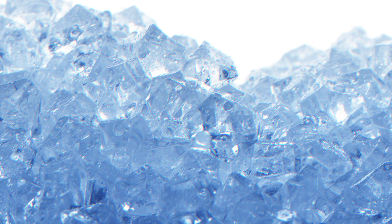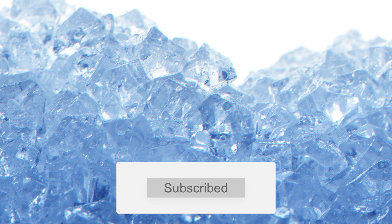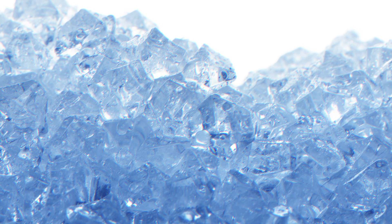Thank you for watching this short video. I hope you liked it. Please give it a like and consider subscribing if you want to see more content. I'm uploading a new video every week, so thank you and I hope to see you in the next video.